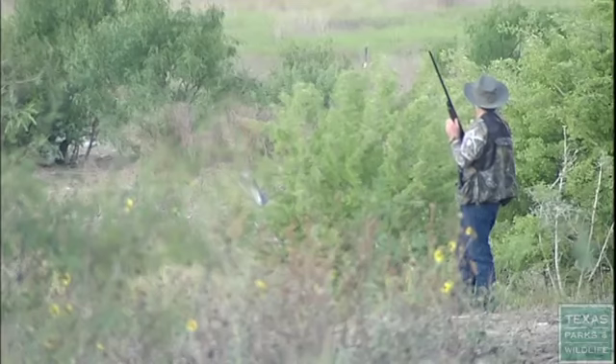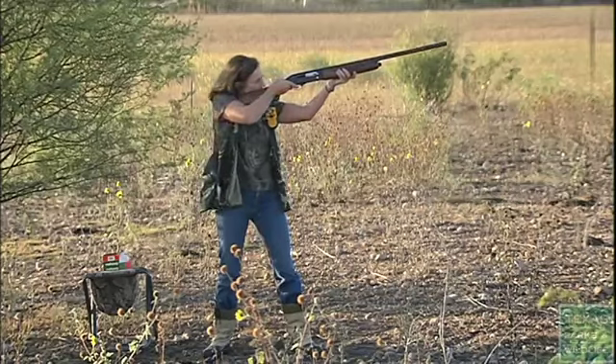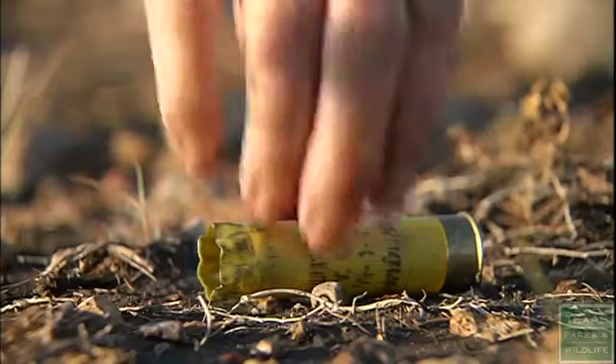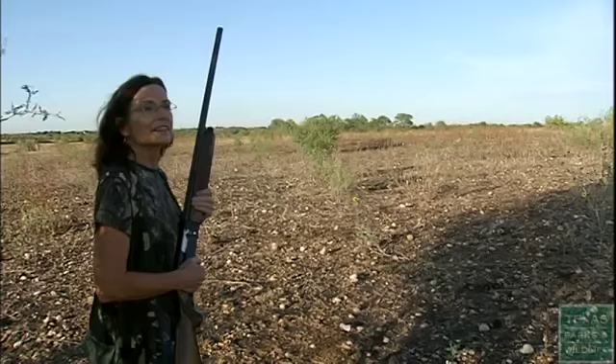You want to be polite — you don't want to crowd somebody. In a dove hunting situation, I probably want to be at least 100 to 150 yards from somebody else sitting out there. Remember, access to many of these properties is purchased from private landowners, and as a good steward of the natural resources of Texas, it's important to leave the area better than you found it.